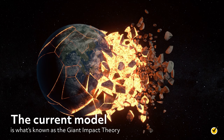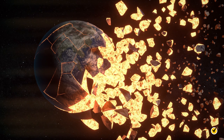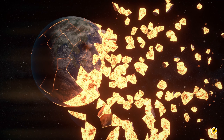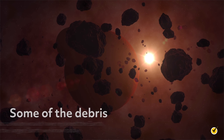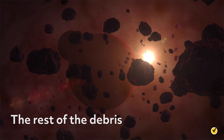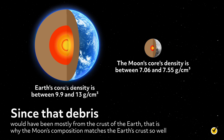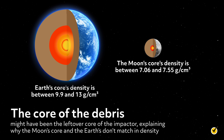The current model is what's known as the giant impact theory. Simulations show that if something about the size of Mars were to hit the Earth, it could create the moon. The Mars-sized object hit the Earth and the entire Earth's surface melted, so there is no crater to be seen today. Some of the debris rejoined the Earth to make the larger Earth we know today, while the rest solidified in Earth's orbit forming the moon. Since that debris would have been mostly from the crust of the Earth, that is why the moon's composition matches the Earth's crust so well. The core of the debris might have been the leftover core of the impactor, explaining why the moon's core and the Earth's don't match in density.